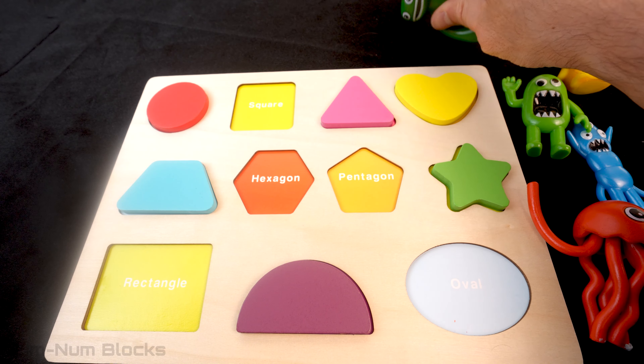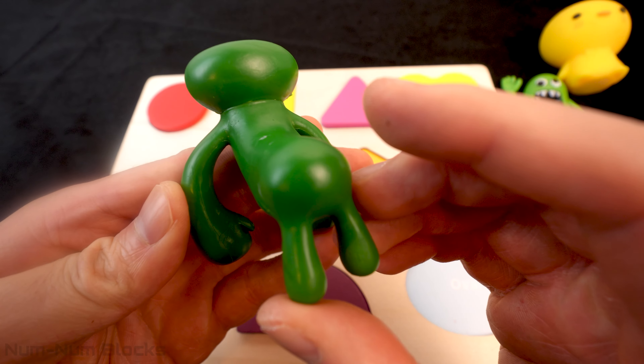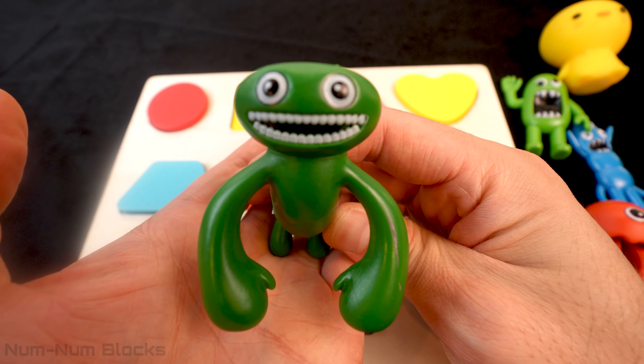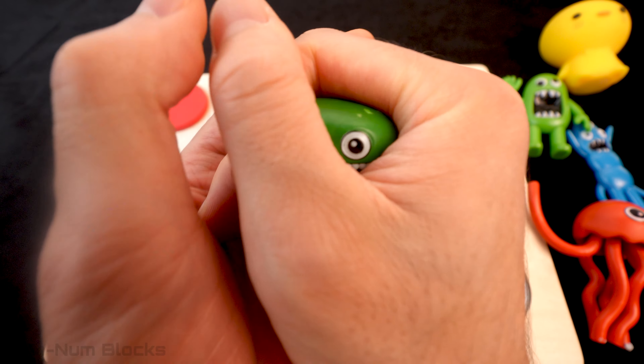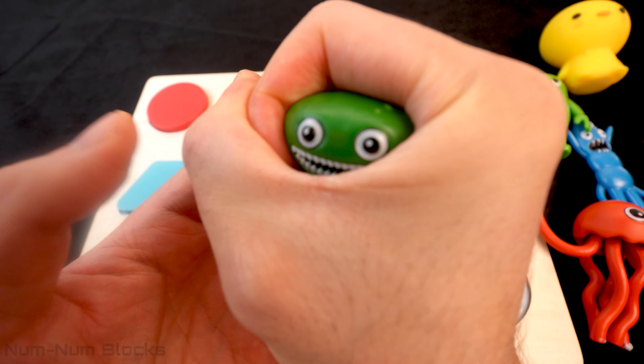The next monster is green like the last one! Wow! This monster has huge arms! When this monster moves, he looks kind of like a gorilla! Let's transform this huge beast into a shape! I have to squeeze extra hard because he's such a powerful monster!